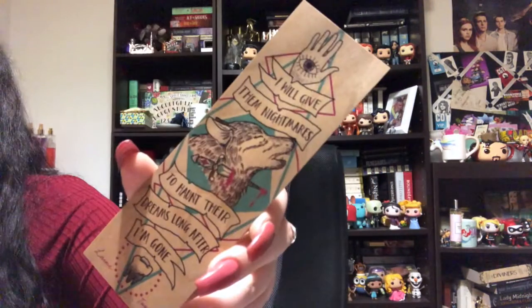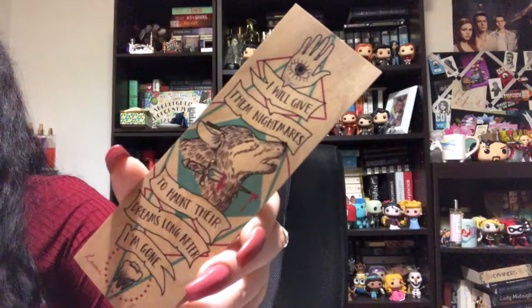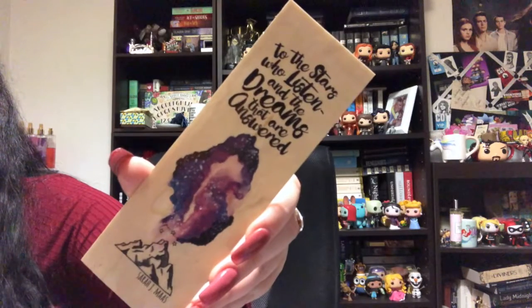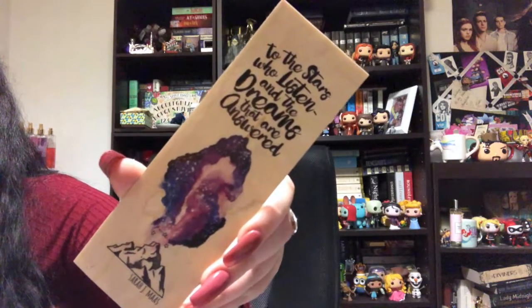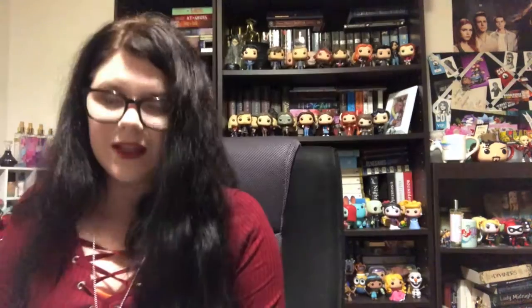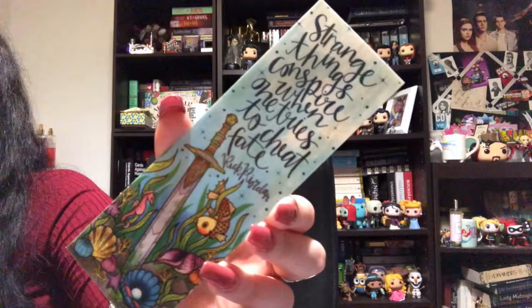Once again another Sarah J. Maas quote — one of her most iconic quotes of all time: 'To the stars who listened and the dreams that answered.' This one's a Jane Austen one that says, 'My courage always rises at every attempt to intimidate me,' and it is just gloriously beautiful. This one's a Rick Riordan one which says, 'Strange things conspire when one tries to cheat fate.'